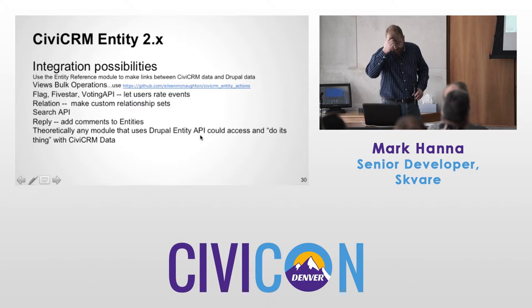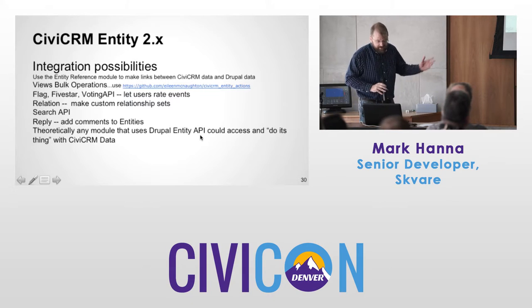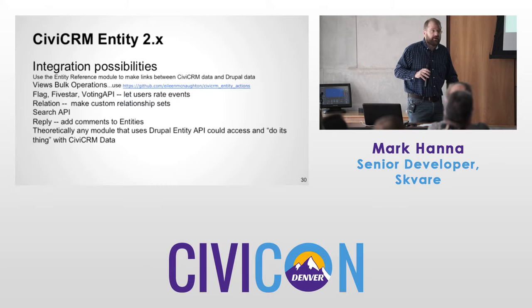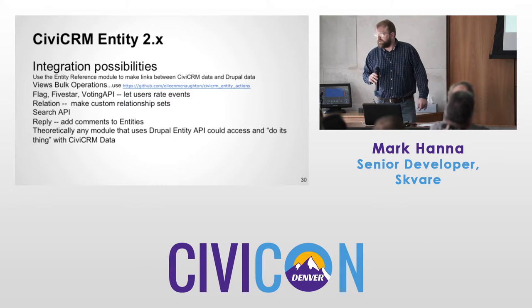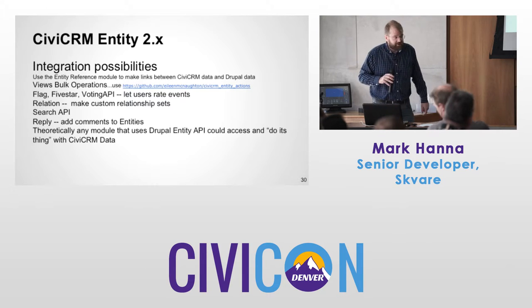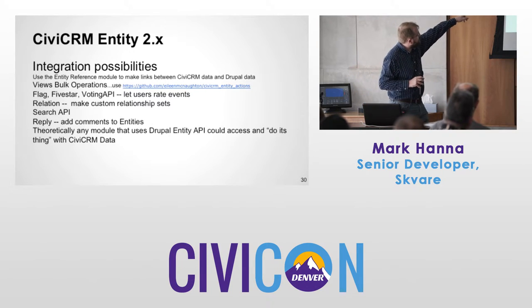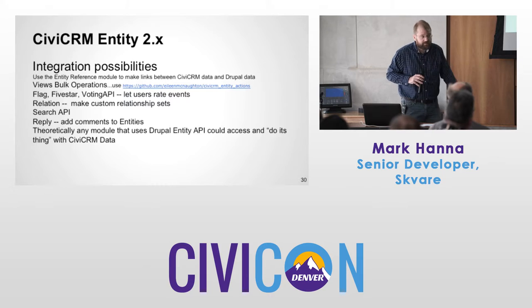Other integration possibilities: Views Bulk Operations — maybe you want to update all contacts, change a data value, or add them to a group. Check the module at the listed address for more actions.